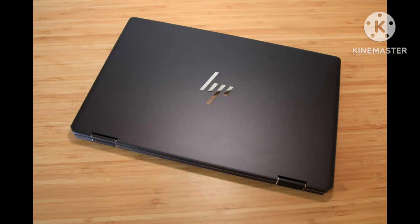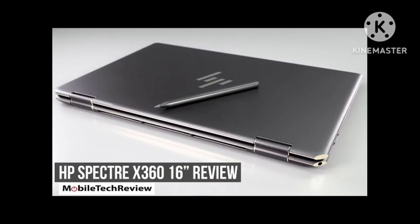The HP Spectre X360-16 is a stylishly compact 16-inch 2-in-1 laptop that boasts a dazzling OLED display, but its 12th-gen Intel update only brings a middling improvement to performance.